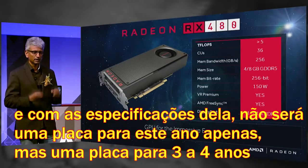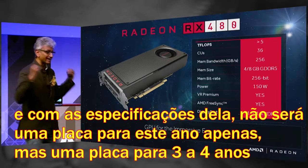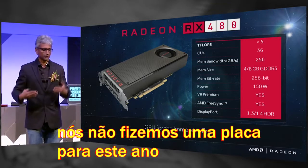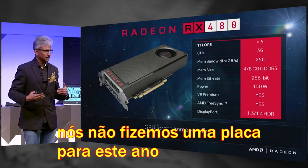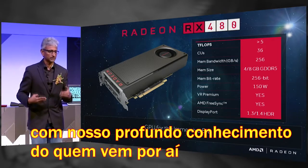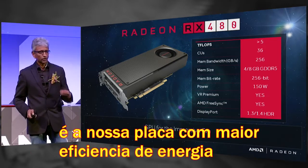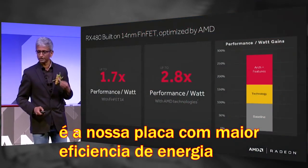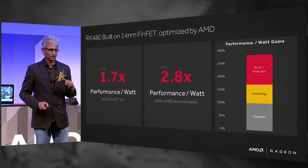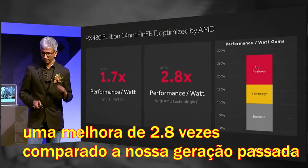The specifications of this card are based on what content developers are going to tune for over the next three to four years. We didn't make it a card just for this year — this is a card for the next three to four years, built with our deep understanding of the content pipeline and what is coming. It is also our most power-efficient GPU ever — up to 2.8x performance-per-watt improvement over our prior generation.